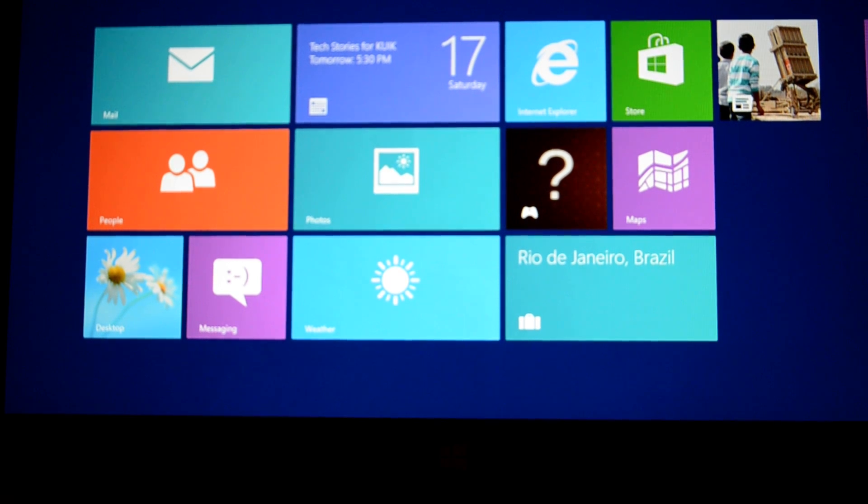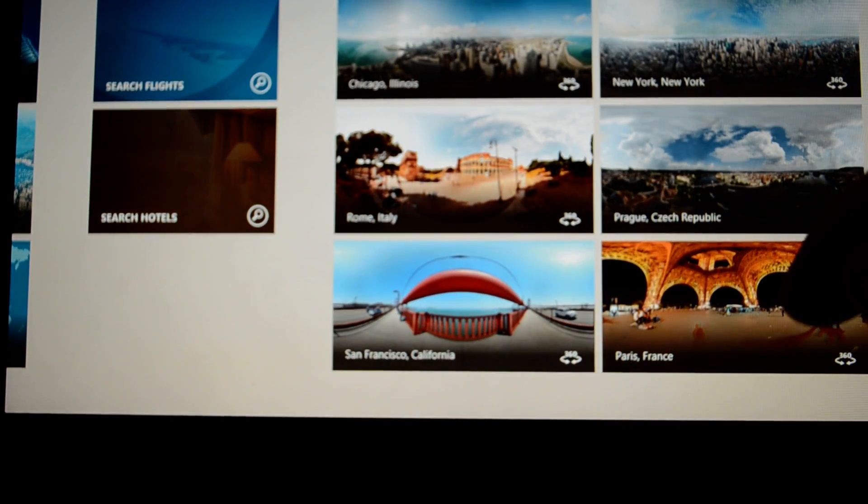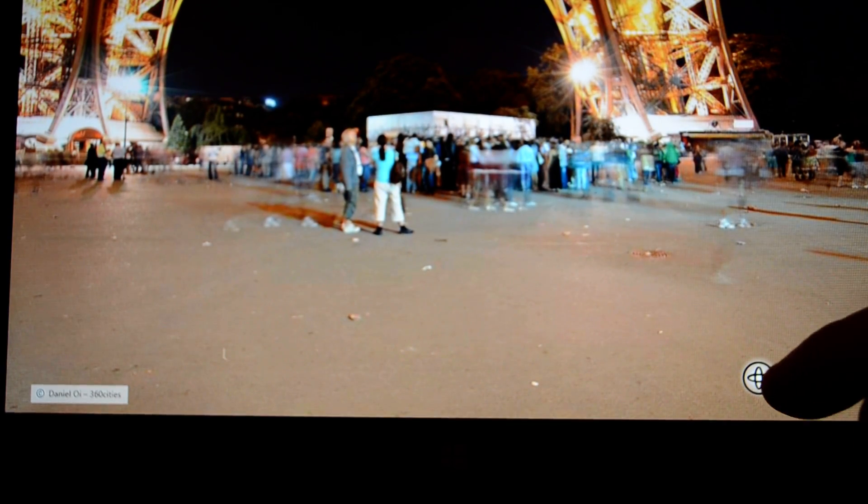I'm going to show you one of the cooler new things that comes with the Surface tablet. If you click on the Bing Travel app, you're going to see an option for panorama. Go ahead and choose whichever one you want — we'll choose the Paris, France one.